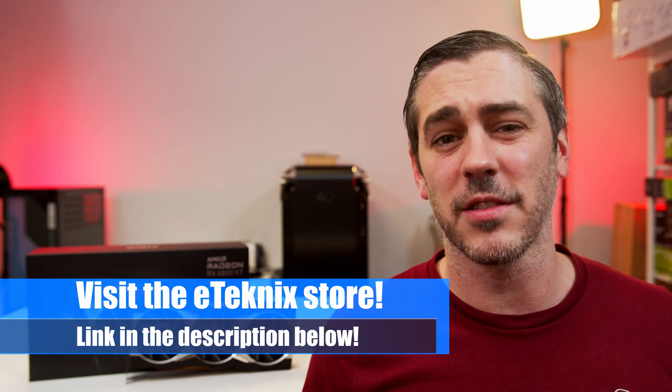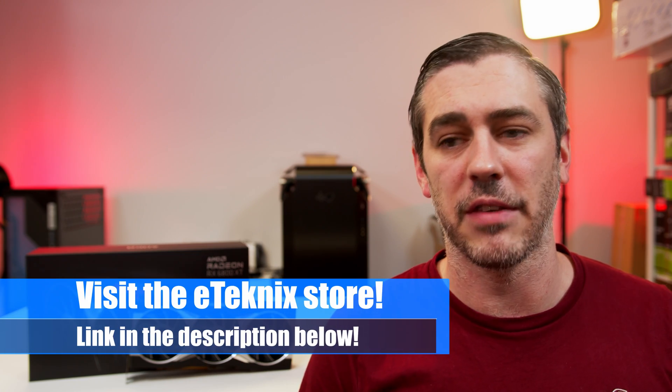That's it for reading off some specs, but what is it really all about? Obviously we've been testing it in a variety of different games and we will have content for you guys at 1080p, 1440p, and 4K. And all I can really say is that the results are very, very interesting. Definitely stay tuned for that.